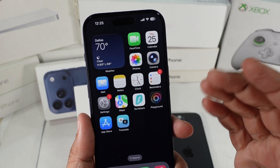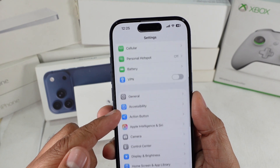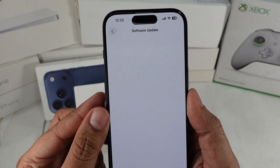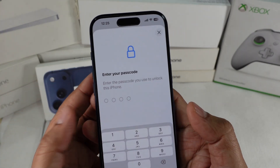Solution 3. Look for software updates. Apple sometimes drops quick patches if Face ID issues are widespread. Go to Settings, General, then Software Update. If there's a new update available, download and install it. After updating, test Face ID again.